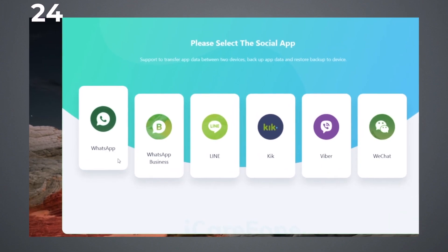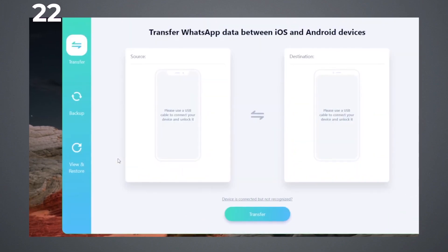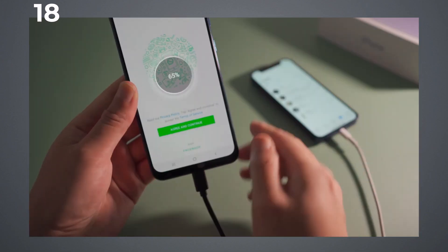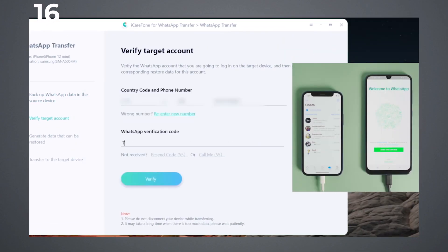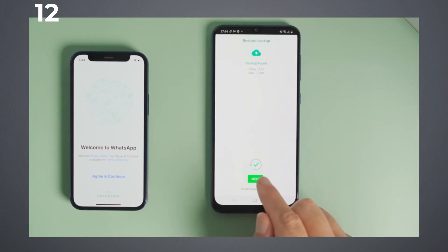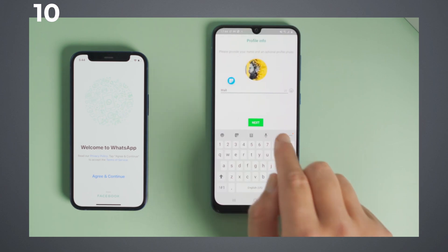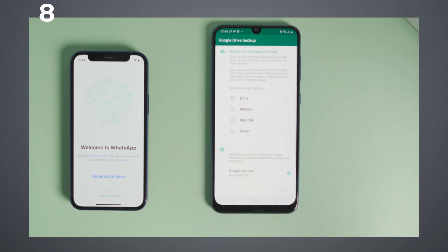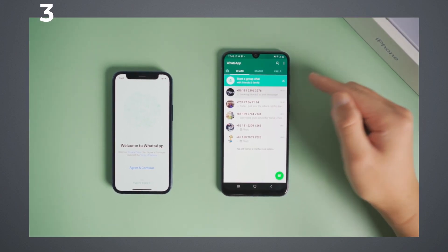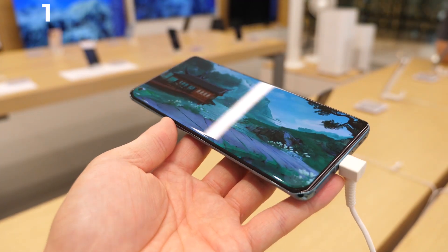Run this program, choose WhatsApp or WhatsApp Business, connect your iPhone and Android phone to the software, follow the on-screen guide to set it up. Then you can succeed to transfer WhatsApp messages from iPhone to Android. If you are interested, you can get 30% off with the coupon code A7E5E. Link is in the description. Now to the phone.